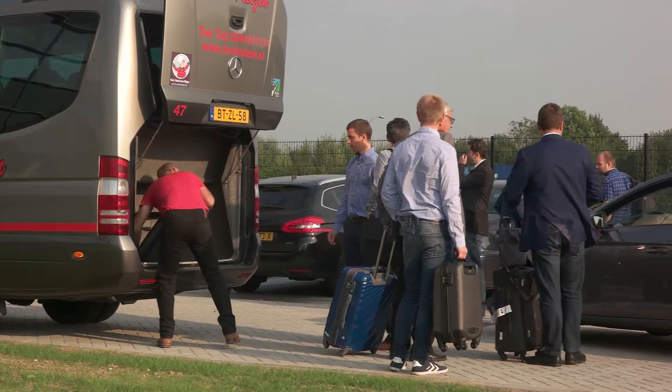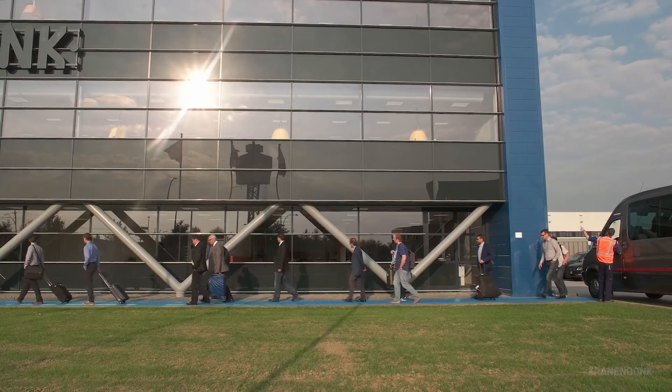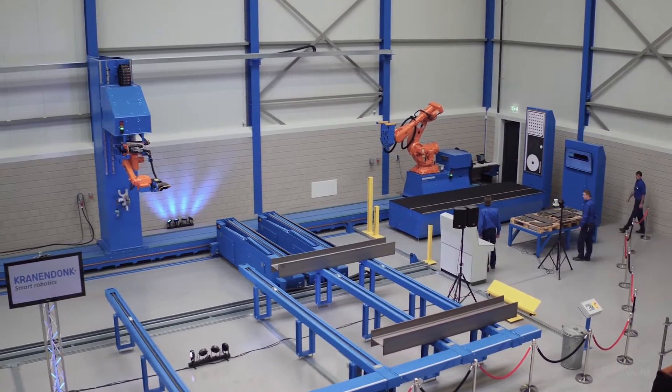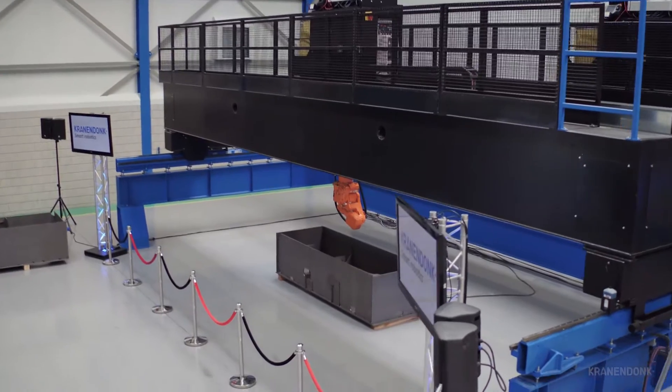What we've done today is showing our world global customers the latest technology from Kanadonk. The specialty is the new beam assembly line we showed. This is a new configuration. As well, the big entry will show also from Japan. We are very happy to see how many people came here and are interested in the products of Kanadonk.